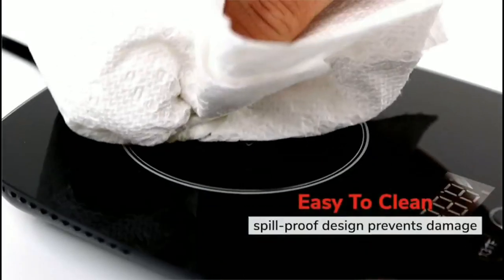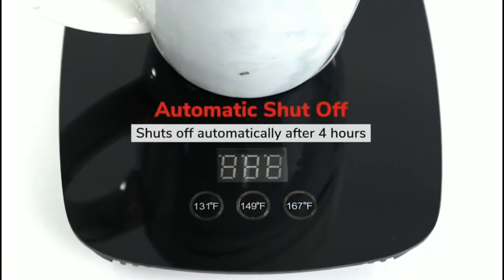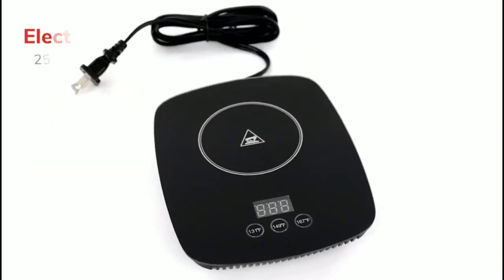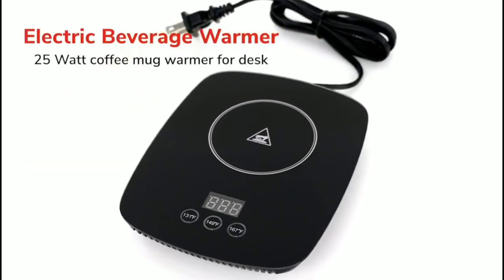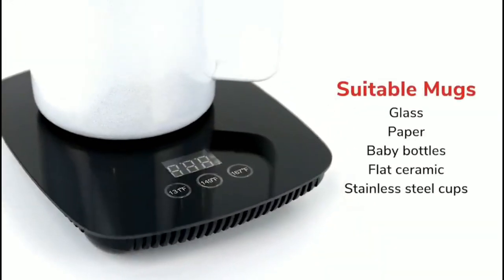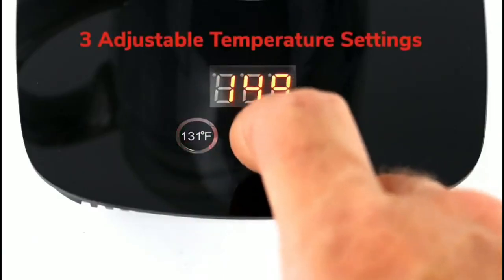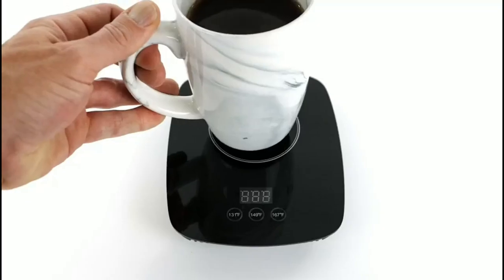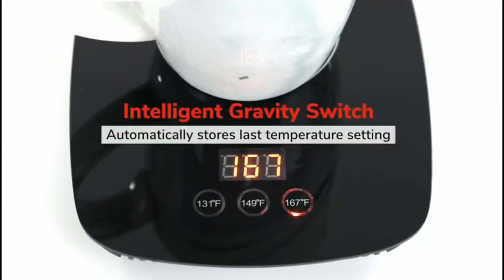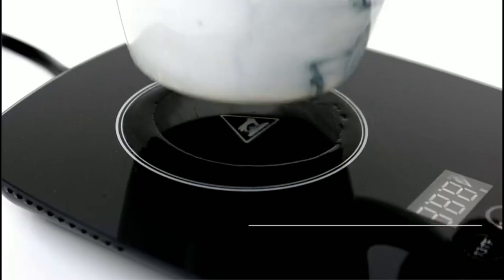The Nice Lucky Coffee Mug Warmer is easy to use and operate — simply plug it in and place your mug on the warming plate. The device also comes with an automatic shut-off feature, ensuring safety and energy efficiency. It is perfect for use at home or in the office, and its compact size makes it easy to store and transport. Overall, if you are looking for a reliable and efficient coffee mug warmer that will keep your beverage warm for hours, the Nice Lucky Coffee Mug Warmer is definitely worth considering. It is a great addition to any desk or workspace.